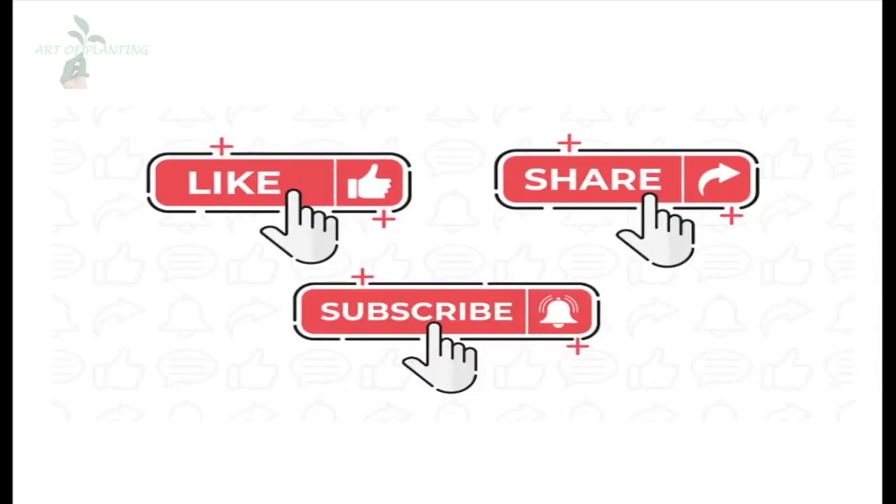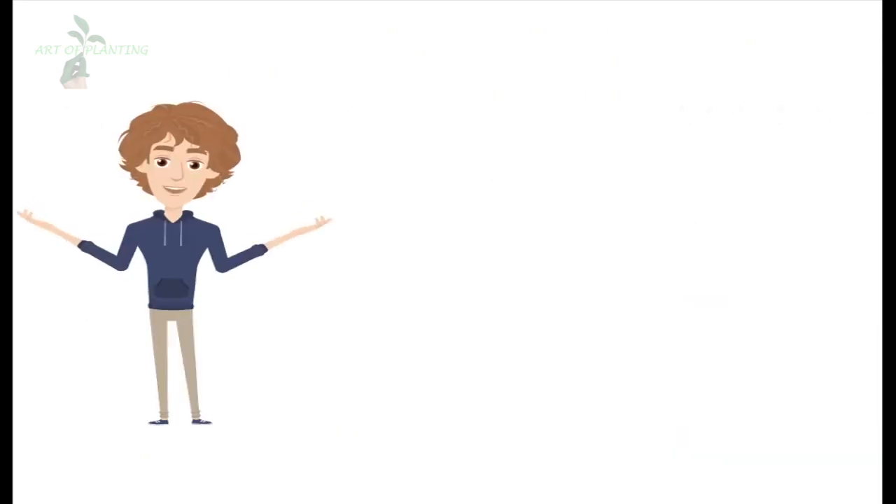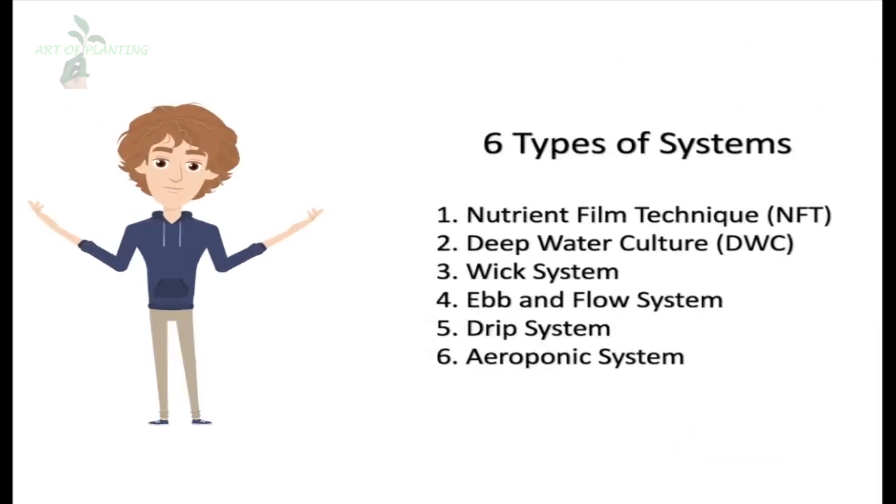Please like, share, and subscribe if you think this video is useful and helped you in making your decision. While there are many different types of hydroponic systems, I will discuss 6 major types of hydroponic systems.